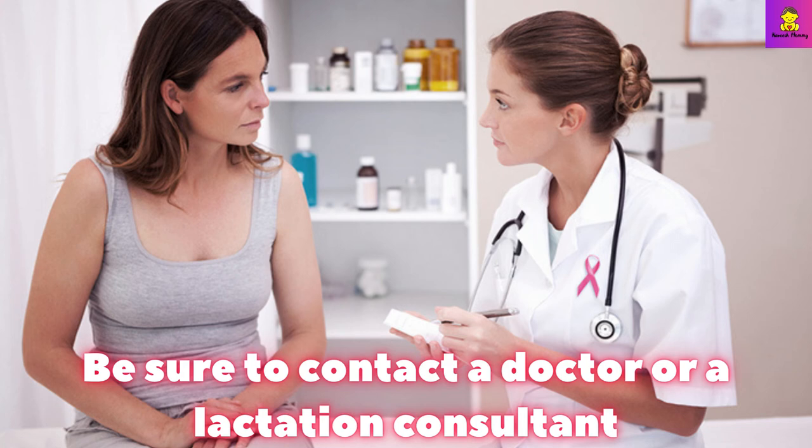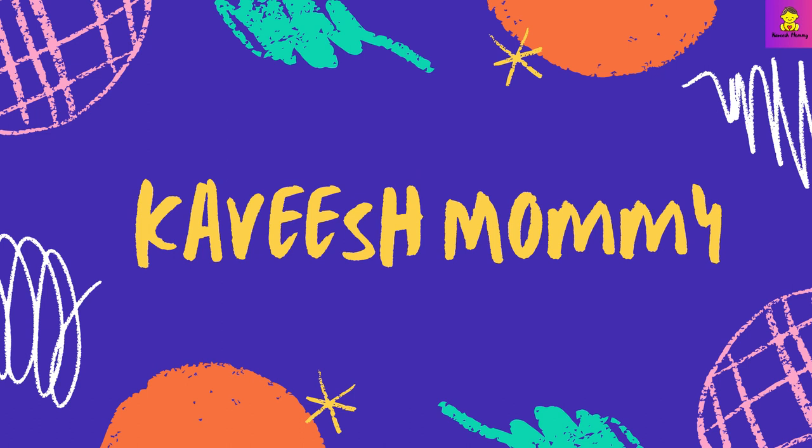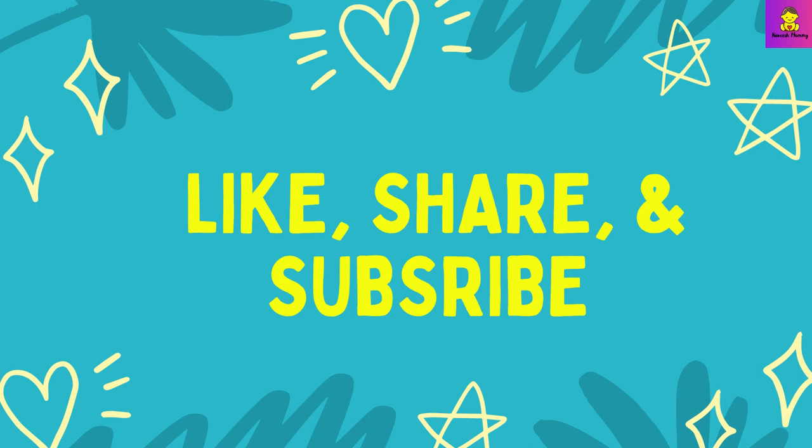Be sure to contact a doctor or a lactation consultant if you notice that you are regularly unable to feed your baby without discomfort. Breastfeeding sometimes hurts, but the pain should only be temporary as you and your baby learn to know each other. If the pain remains, there may be underlying issues such as latching strategies or anatomical defects that are hindering your baby from eating well.